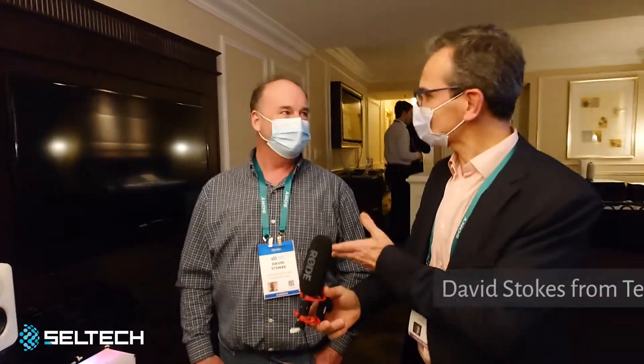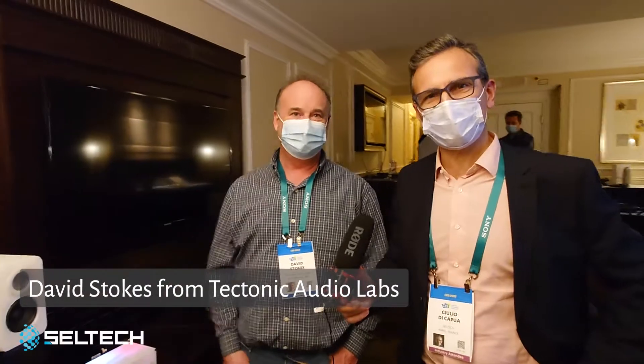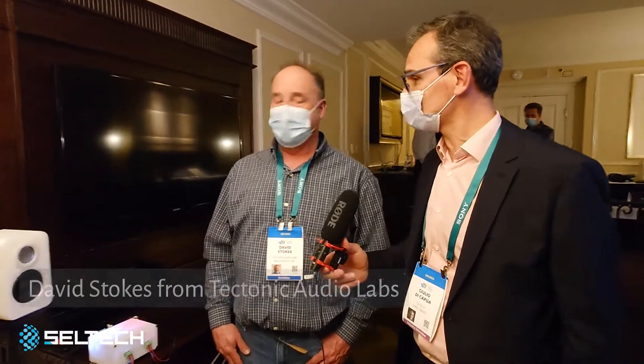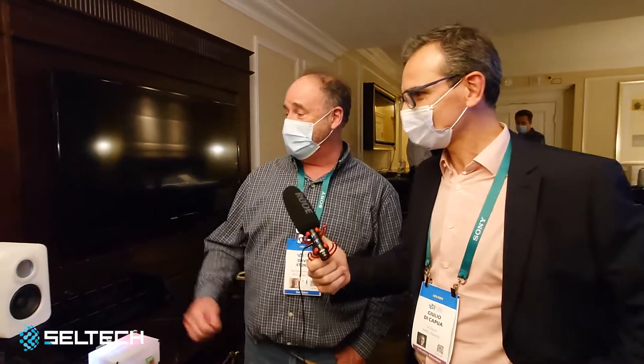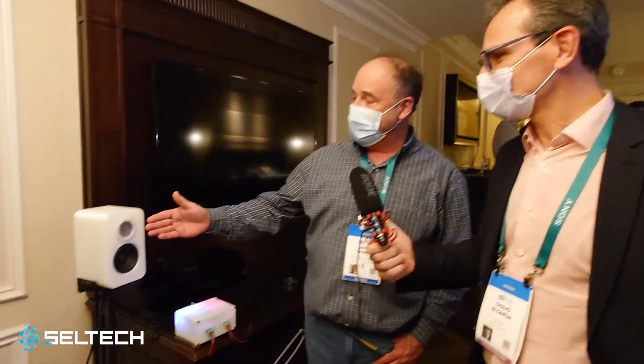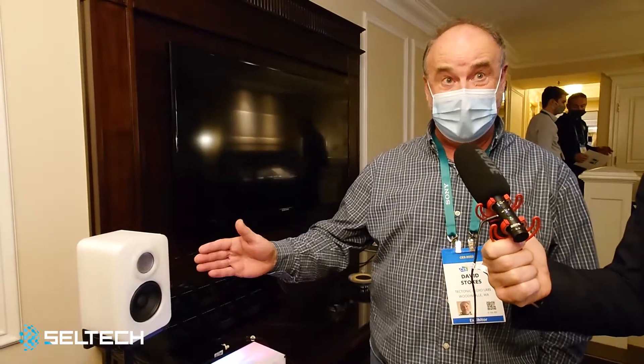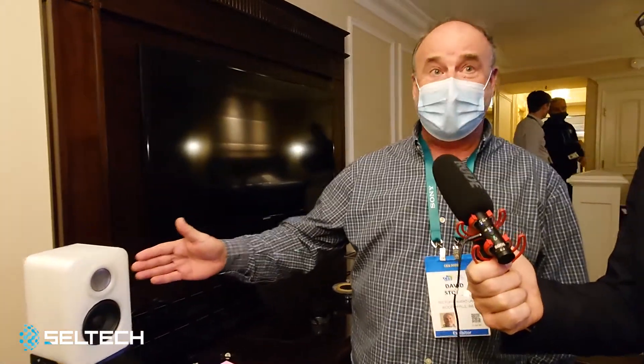Back to the Tectonic suite, we have David here. David will talk to us about the new BMR technology. What we're showing here today is our next generation of BMR technology — that's Balanced Mode Radiator — and it's called the BMR-K.